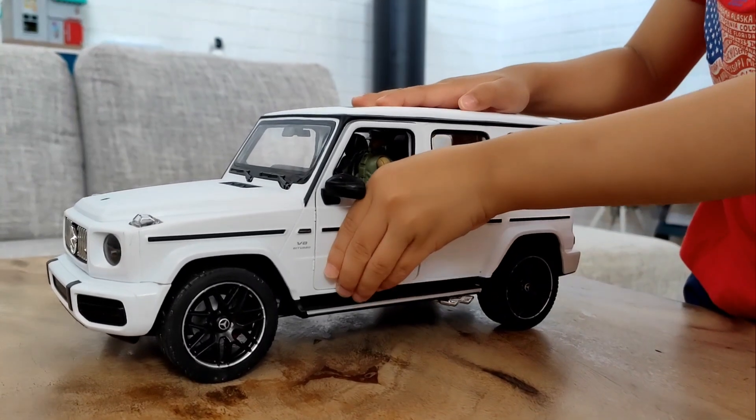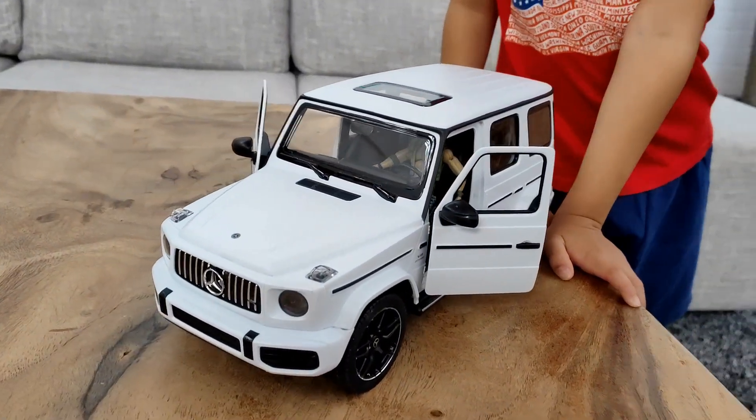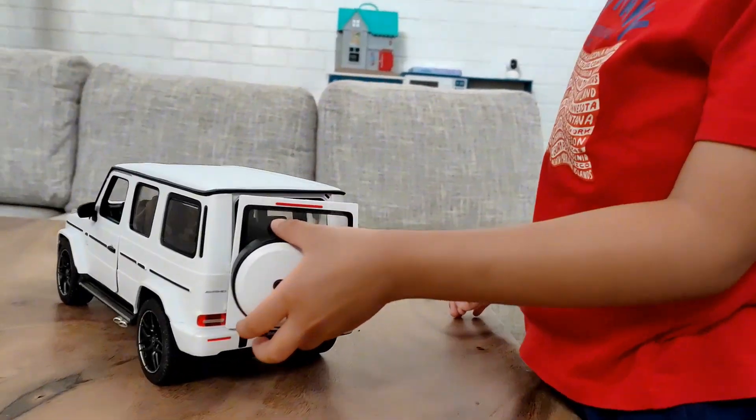Look guys, we put the figure inside. We can open both doors. Come guys, let's look at the inside.